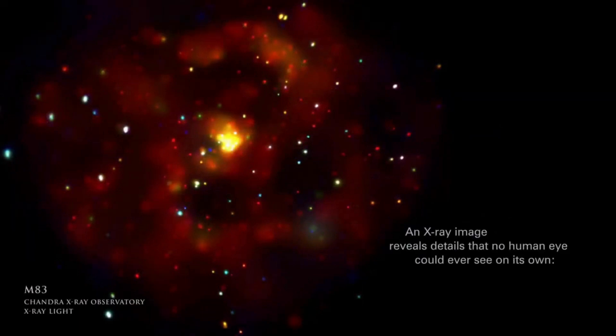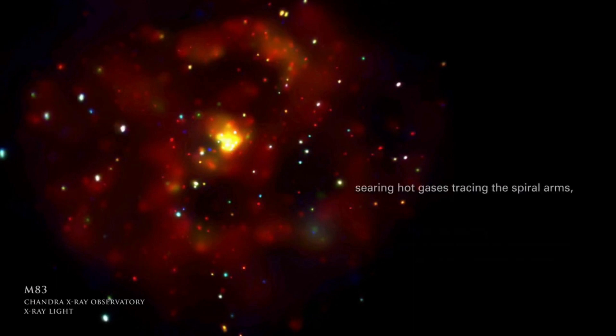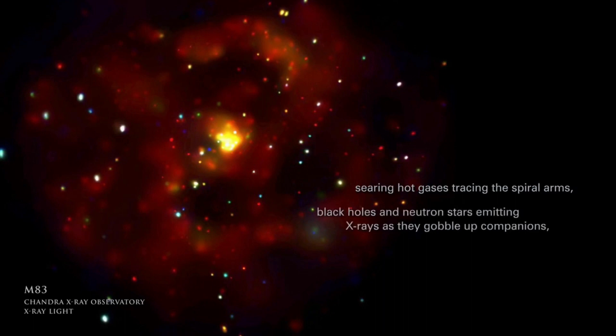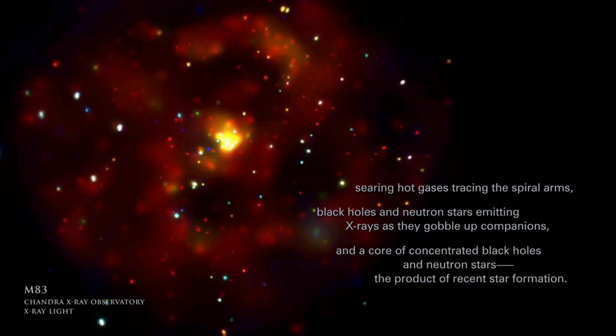An X-ray image reveals details that no human eye could ever see on its own: searing hot gases tracing the spiral arms, black holes and neutron stars emitting X-rays as they gobble up companions, and a core of concentrated black holes and neutron stars — the product of recent star formation.